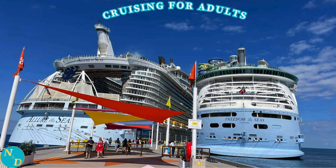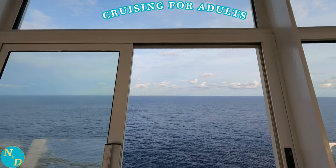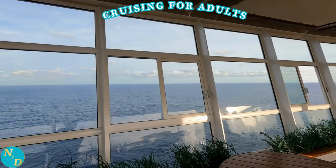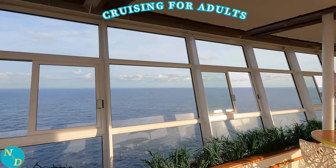Hi, this is Dan from Nancy and Dan Travel, where we save you time, money, and help you make your adult, senior, or retiree vacations more memorable and relaxing by sharing our insights, tips, recommendations, and experiences from our extensive lifelong travel adventures.